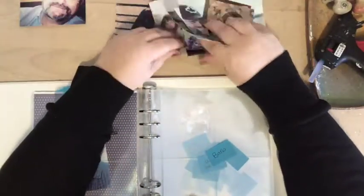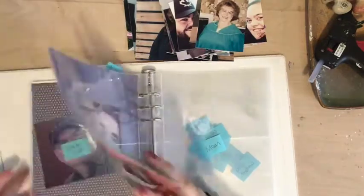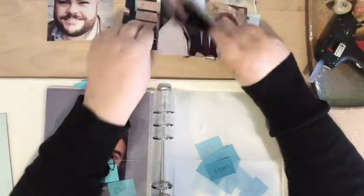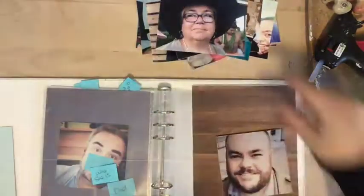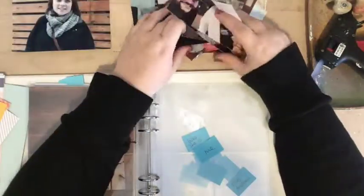I put the page protectors in and placed a sticky note on each one — 'here I'm going to talk about Uncle Jeff, here about my dad, here about my mom' — all throughout the book. I decided each person in her life would get a two-page spread. If your family were bigger you might do only a one-page spread or one page for all the grandkids, but it worked well for this album.